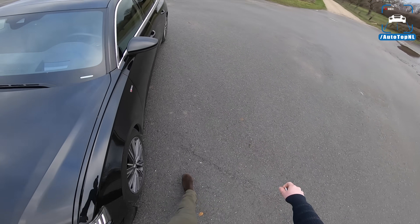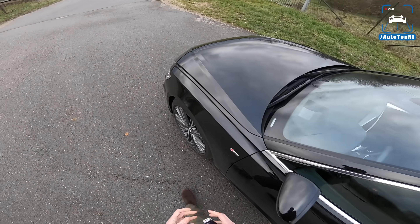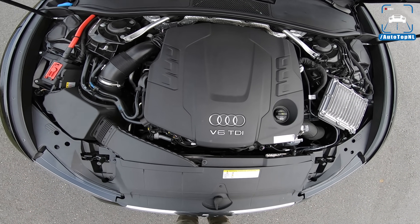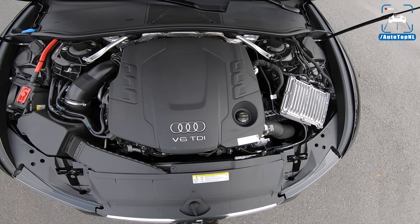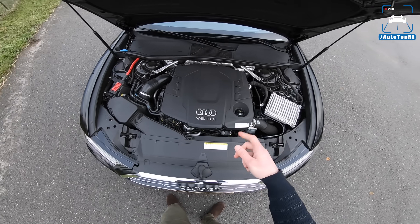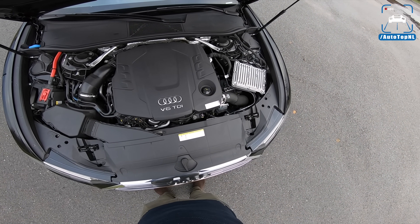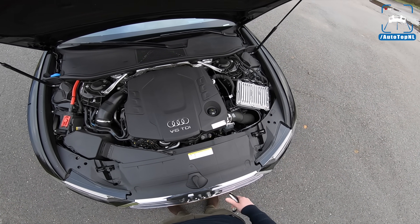Let's take a look at the engine. There it is — V6 TDI, three liters, 286 horsepower, 620 newton meters. It actually feels very, very powerful. So we are going to drive it on this road towards the Autobahn, do a quick Autobahn blast and actually use our draggy GPS performance box to measure the times, because this car feels really powerful and I'm questioning whether it actually has more than 286.